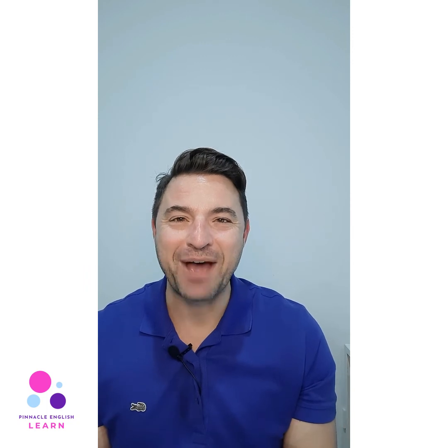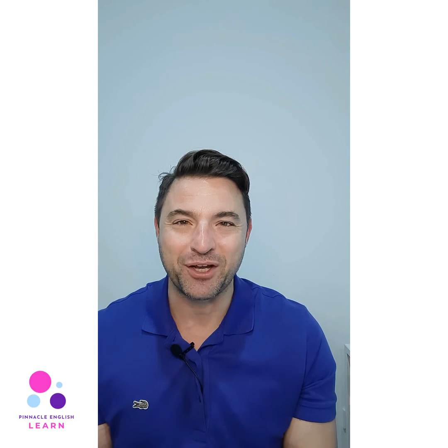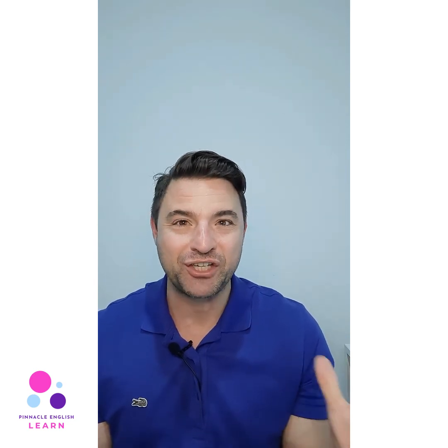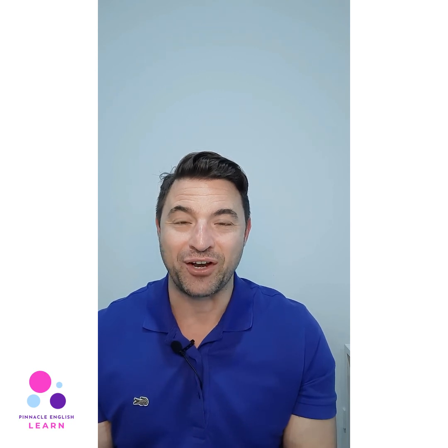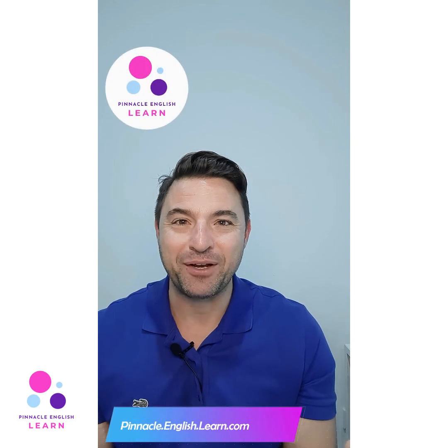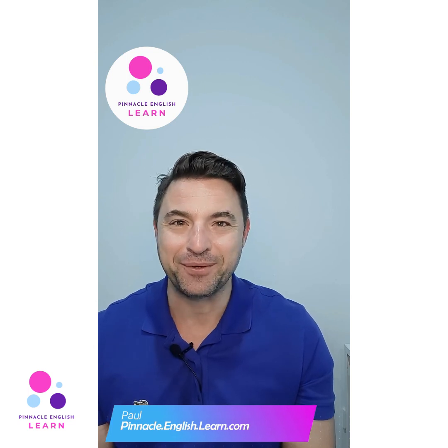So there you have it folks — that was Debra, one of our expert IELTS teachers for Pinnacle English Learn. I'm really proud of not only what she's doing but what we're all doing to deliver some really effective, productive IELTS training sessions online. If you have any questions, hit us up, check us out at PinnacleEnglishLearn.com and I'll see you around online hopefully sometime soon. Bye for now.